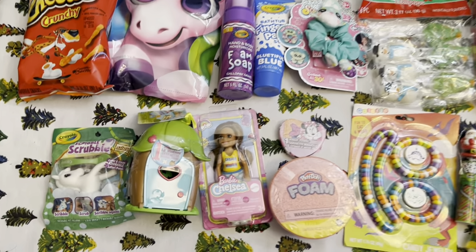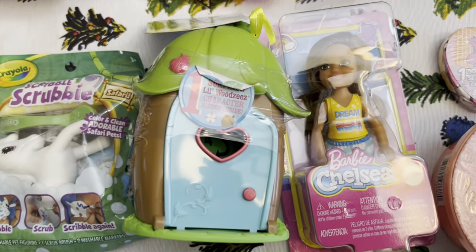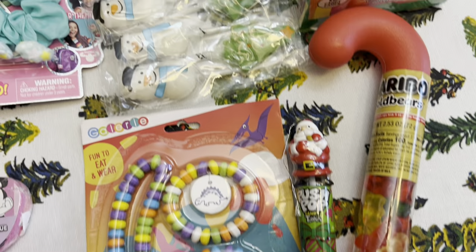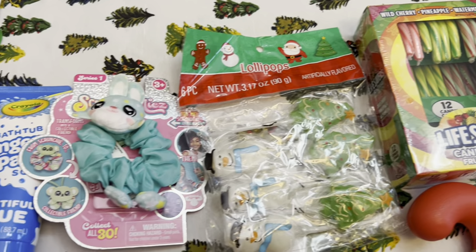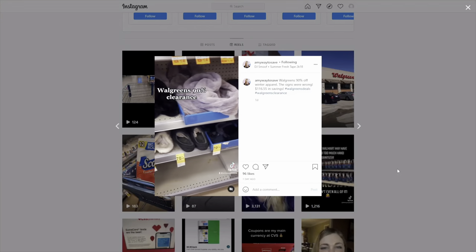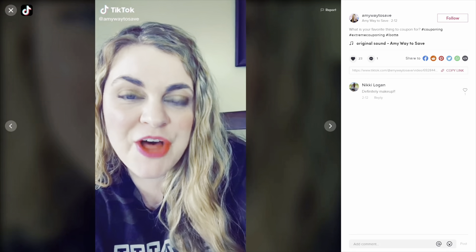So that is everything that I'm getting my toddler for Christmas. If I don't get too much hate on this video, I'll also do a what I'm getting my toddler for Christmas video, and in that one I'll show what I'm getting my nephew as well since he's the same age — that way I can show girl and boy present ideas for toddlers. Let me know in the comments if you have a toddler and what's in your toddler's stocking. I hope you enjoyed this video — don't forget to give it a thumbs up and subscribe. Check out my Instagram and TikTok, both at amywaytosave.